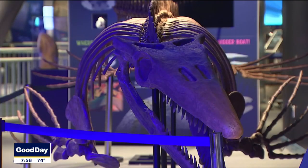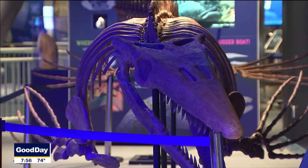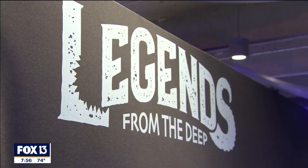Here we've got exhibits life size. You're going to learn some things that are legendary, so they're based on myth. However, we also have a lot of exhibits here that are based on living animals and also animals that are prehistoric, so they're no longer here.